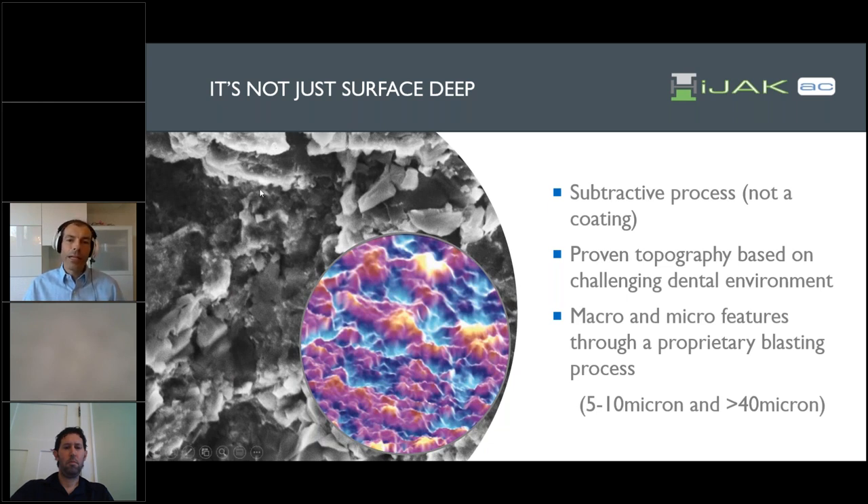The topography of the surface itself has very good evidence based on the challenging dental environment, where this exact same surface has been very instrumental in allowing dental implants to reliably grow in. It's a combination of macroscopic and microscopic pores — both a combination of 5 to 10 as well as greater than 40 micron small divots and pits — that allow body cells to lay down on the surface and eventually contribute to creating stability and fusion.